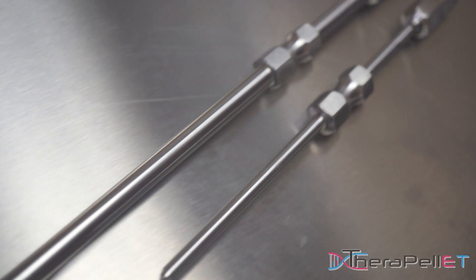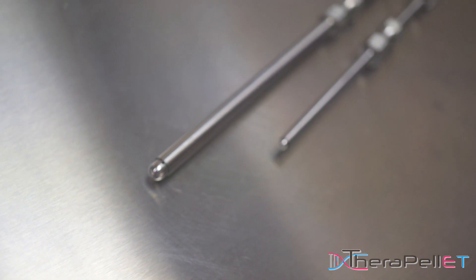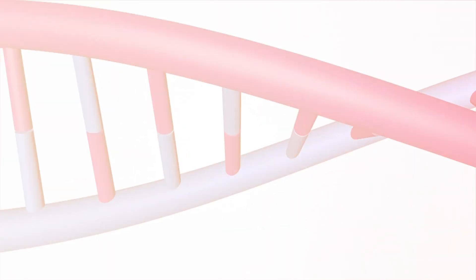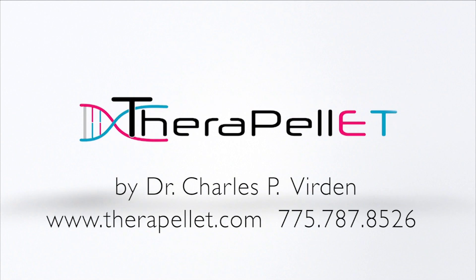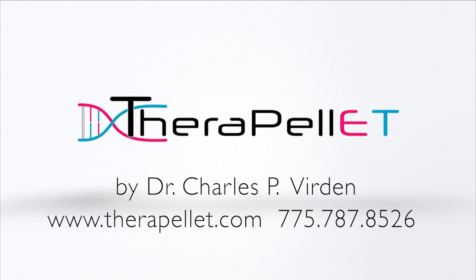The Verdon Method doesn't change hormone therapy — it changes the way in which it's done. TheraPellet: experience the gold standard in pellet therapy. To learn more about the Verdon Method of pellet placement, visit therapellet.com.